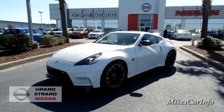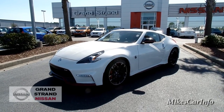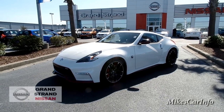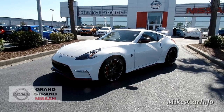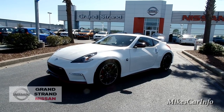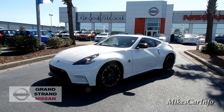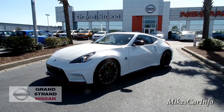Hey, this is Mike. I'm here at Grand Strand Nissan in Myrtle Beach, South Carolina, and really excited to show you this car. This is a 2015 Nissan 370Z Nismo Edition car. It's just amazing — an amazing small two-door sports car.